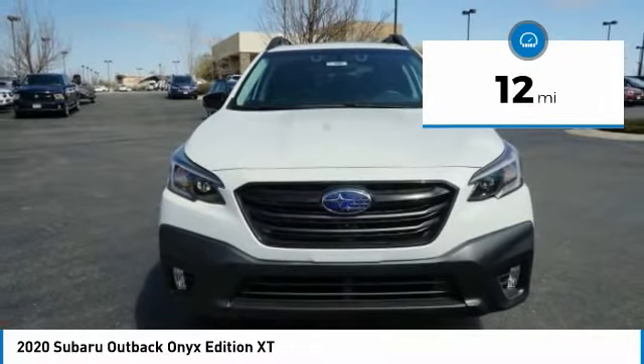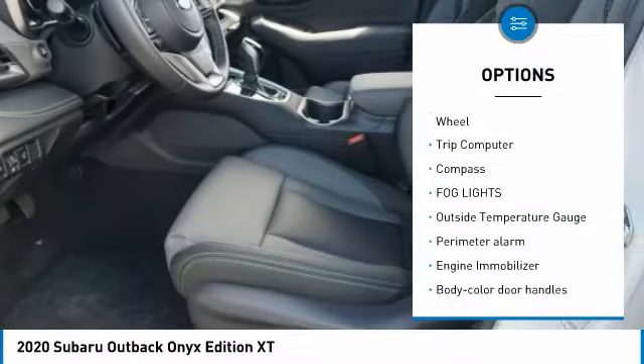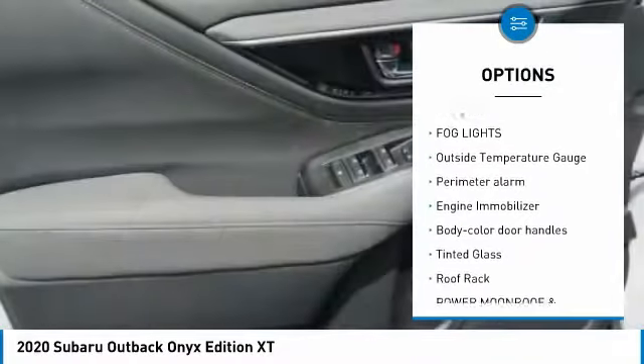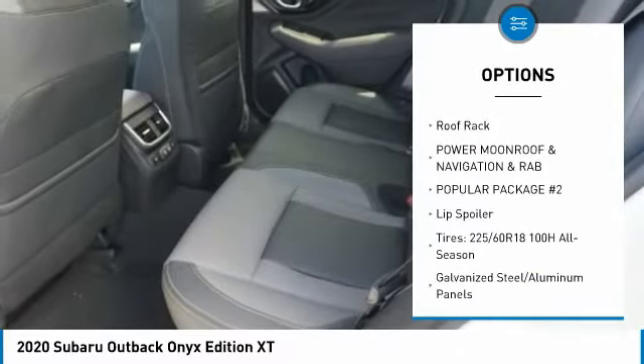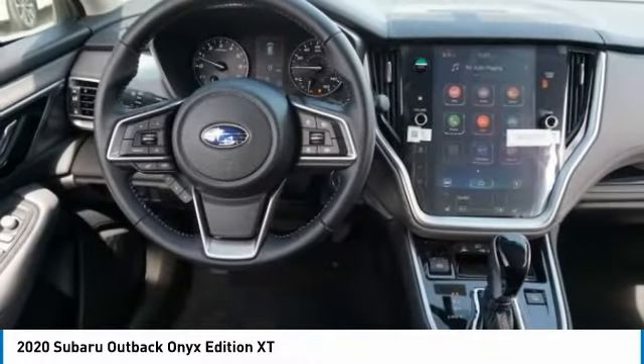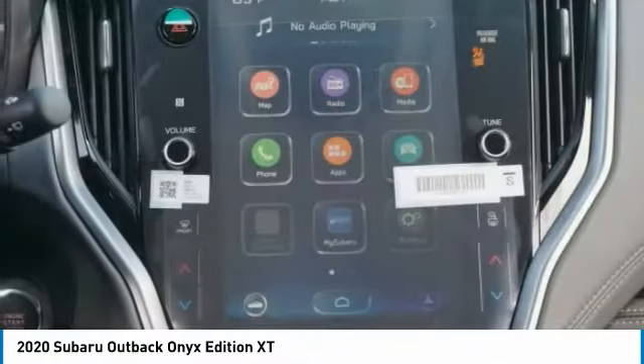Here are some of this vehicle's great options: leather wrapped steering wheel, trip computer, compass, fog lights, outside temperature gauge, perimeter alarm, engine immobilizer, body color door handles, tinted glass, roof rack.